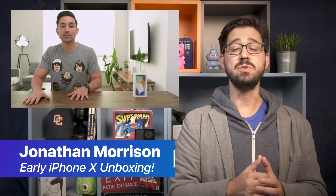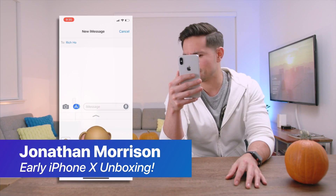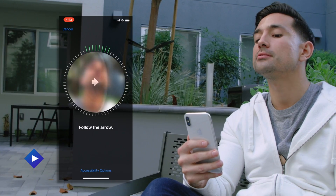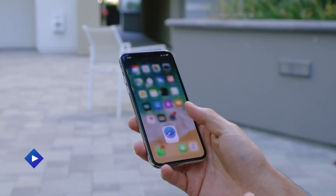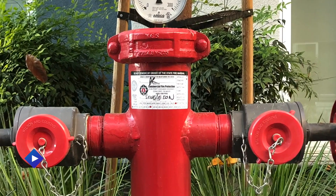Continuing our coverage of the iPhone X release, we've got Jonathan Morrison who does an unboxing and light review of this new phone. He covers a number of different aspects of it, but primarily focuses on the gestures as well as the camera. I think you're really going to enjoy the camera part — it gives a lot of different use cases so you get a full understanding of how good or bad it is in any given situation. Now, if iPhone X isn't your cup of tea, we've got another video that might just be.